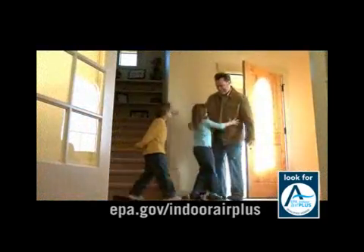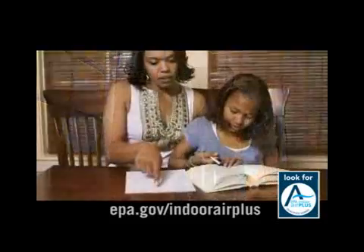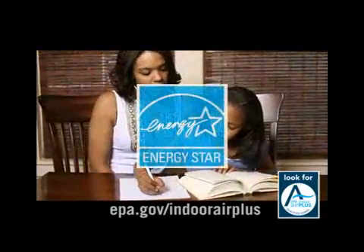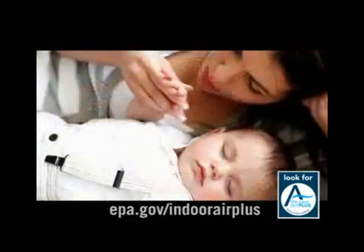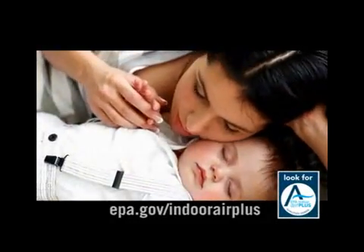These features can mean better indoor air quality for you and your family. And because all Indoor Air Plus homes also meet Energy Star specifications, they're more energy efficient so they help protect both your family and the environment.